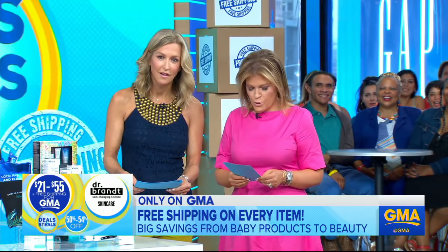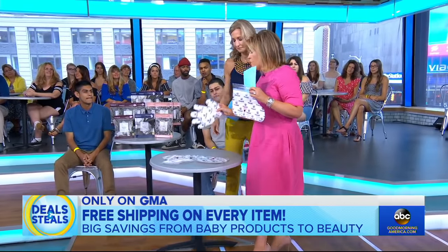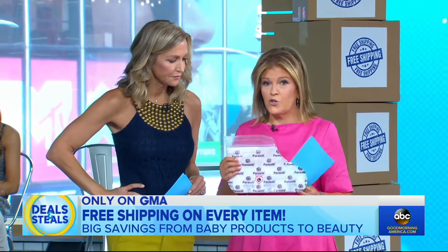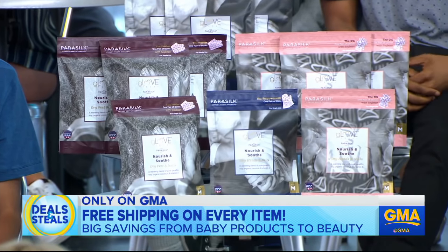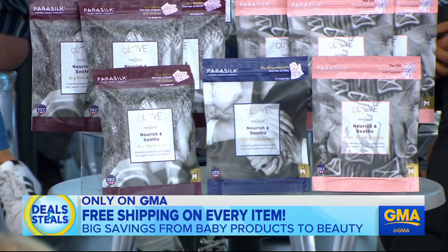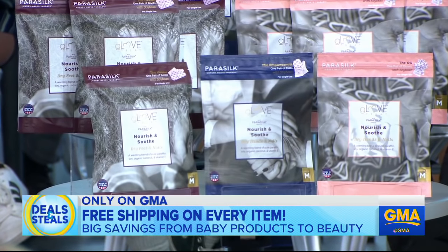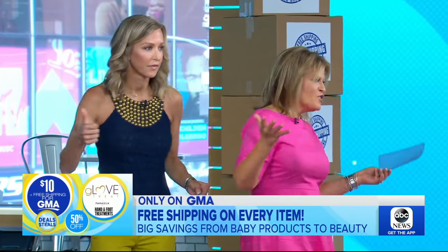Then we're going to go over there — Love Treat. Bye-bye bad skin and cracked heels. You pop either the boot, the glove, or the mitt in the microwave for just two minutes, relax for 10 minutes, and you've got the smoothest, softest skin. They've got a phenomenal nourishing mixture of coconut, marula, and soybean oil. Normally $20 for the pair, slashed in half — 10 bucks from Glove Treat, and free shipping.